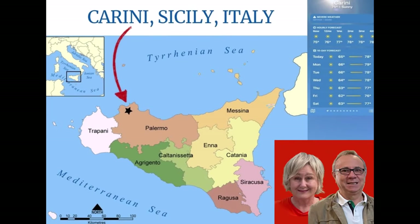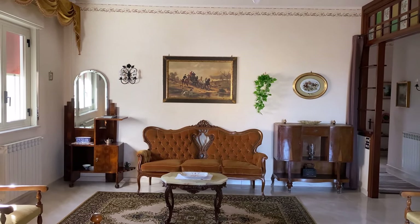We are Carol and Crosh, living in Caudini, Sicily, in our 60s. In this video we'll show you a tour of our place and share how much we pay to live here.